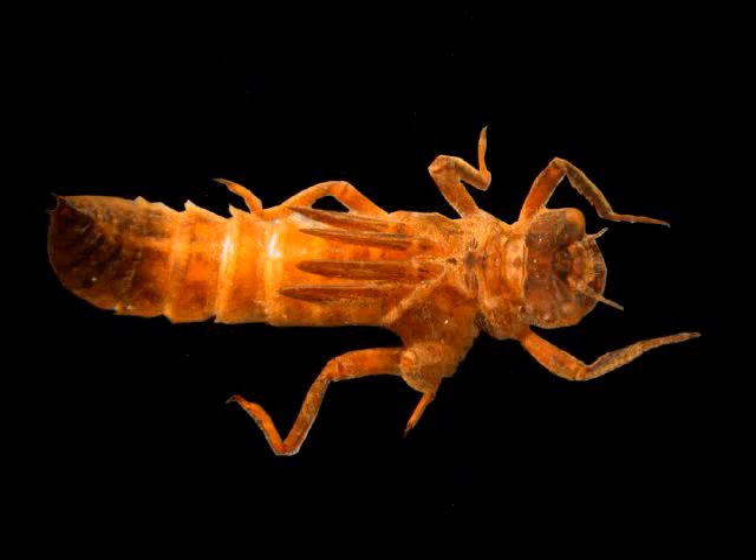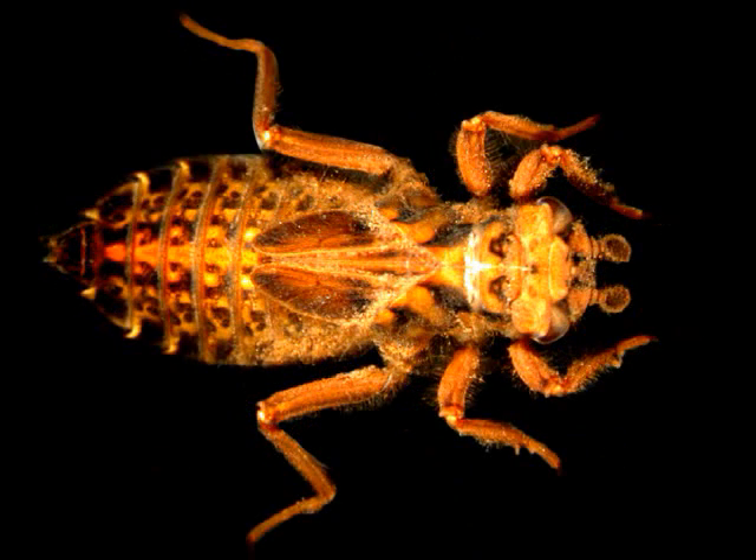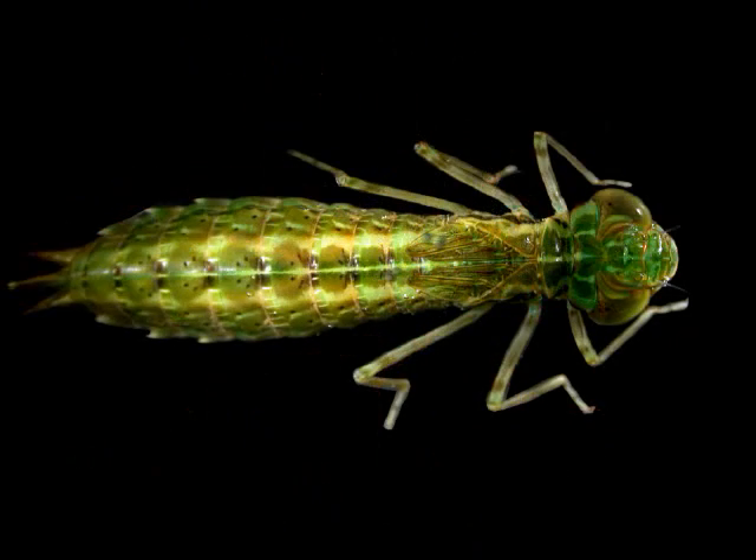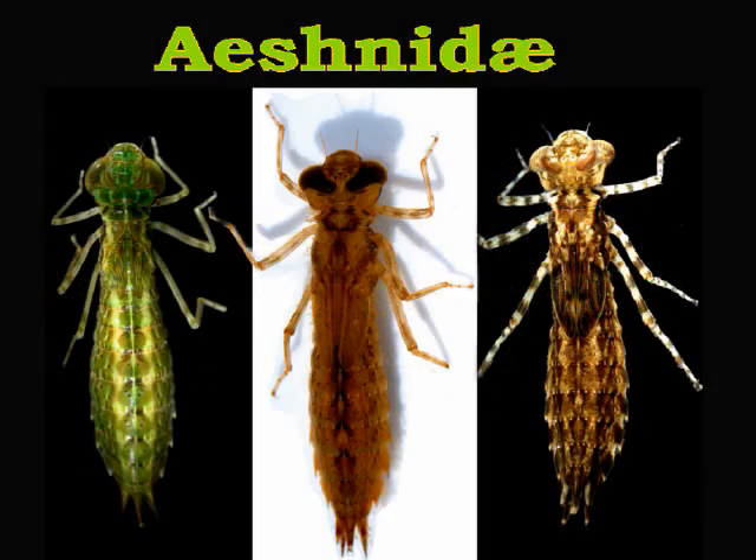They are also quite old insects, going back to the time of the trilobites. The ones we have here today are from a swamp in Muang Nan, Thailand, and they belong to the family Eshnidae.